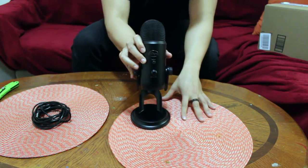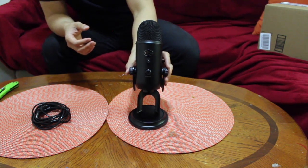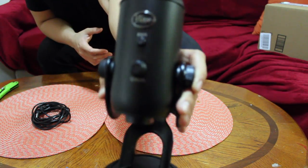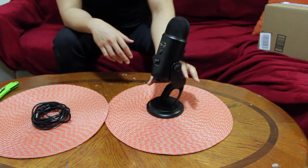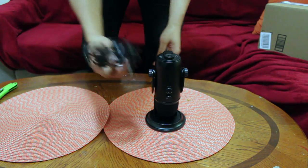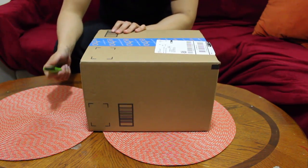So basically this is what you have here — a Yeti mic. The company Blue is high quality. I'll get some close-ups after; these are cinematics, you know. But this thing is super clean. Your USB cord goes here — I'll put this to the side for now. I'm so excited for this thing.